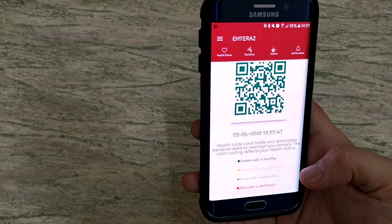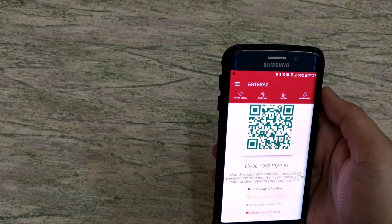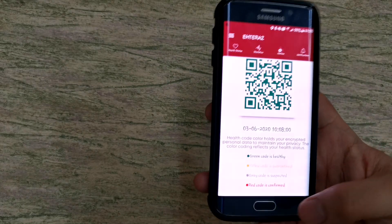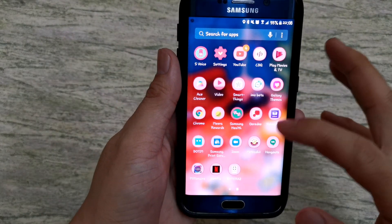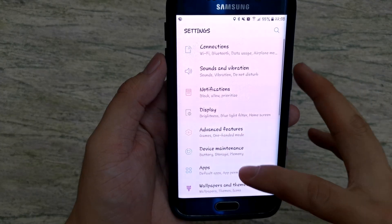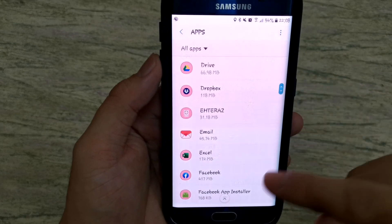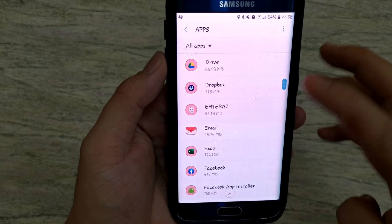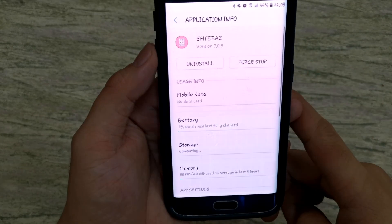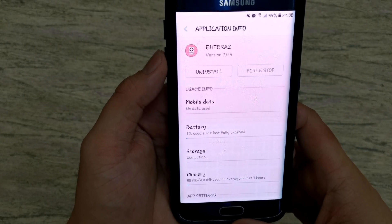Since this application uses Bluetooth, your battery will drain fast. Here are some tips and tricks on how to save your battery. Since this app is only needed when you are outside your house, once you get home, go directly to the settings of your phone. If you are using Android — for example, Samsung — go to Settings, then Apps, and search for Eteraz. Go inside the Eteraz settings and press Force Stop. Then turn off your Bluetooth so it will not consume much of your battery.